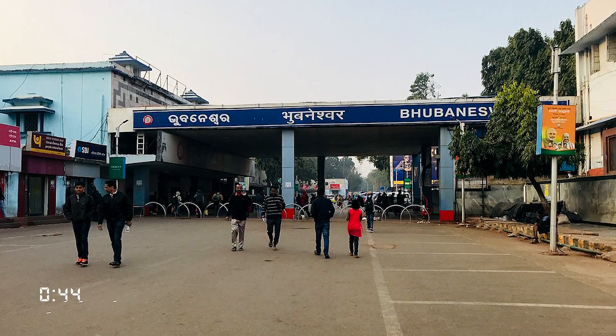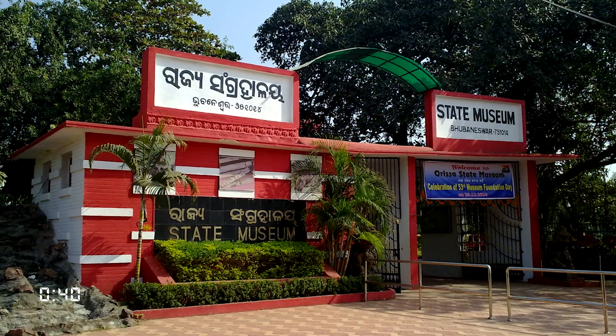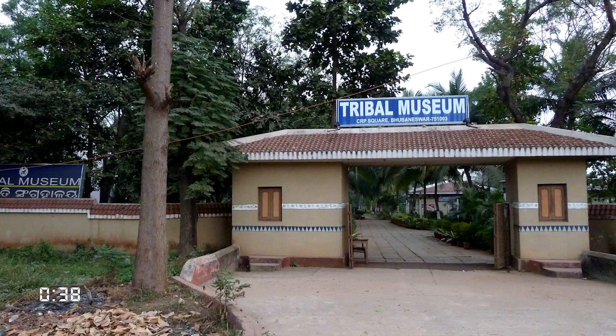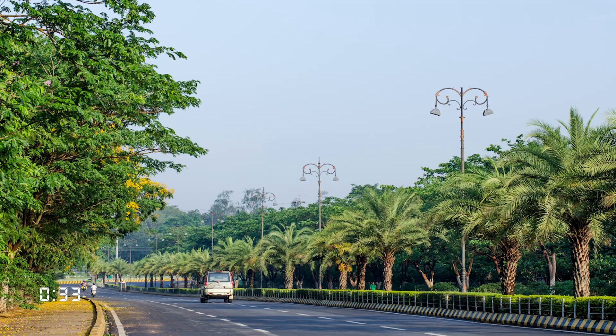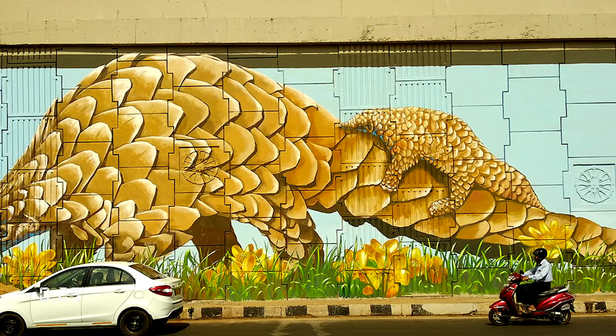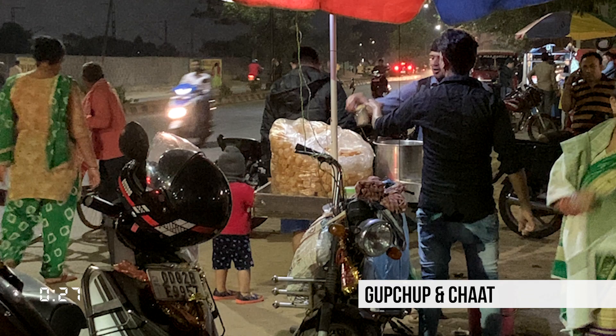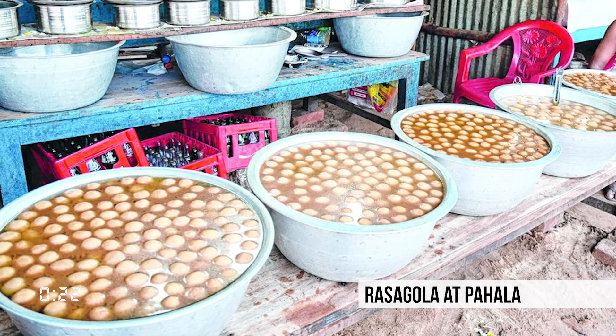Apart from these historic sites, places worth exploring in and around the city include the Orissa State Museum, Tribal Art and Artifacts Museum, Pathani Samanta Planetarium, and Nandankanan Zoo. With its wide roads, street art, and green cover, a drive through the city is a delight. One must try the roadside chaat and gupchup, and sweets like Rasagulla and Chenna Poda from Pahala.